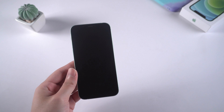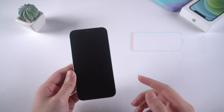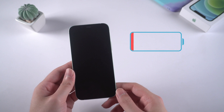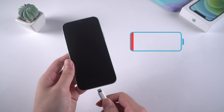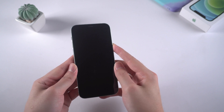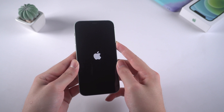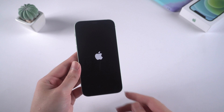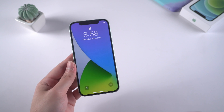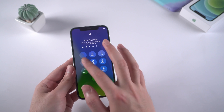One of the reasons why your iPhone keeps showing the Apple logo and turning off would be that it is in a low power condition. You can try plugging in the charger and waiting for a while, then try switching it on again. If the problem persists, just try the following ways.